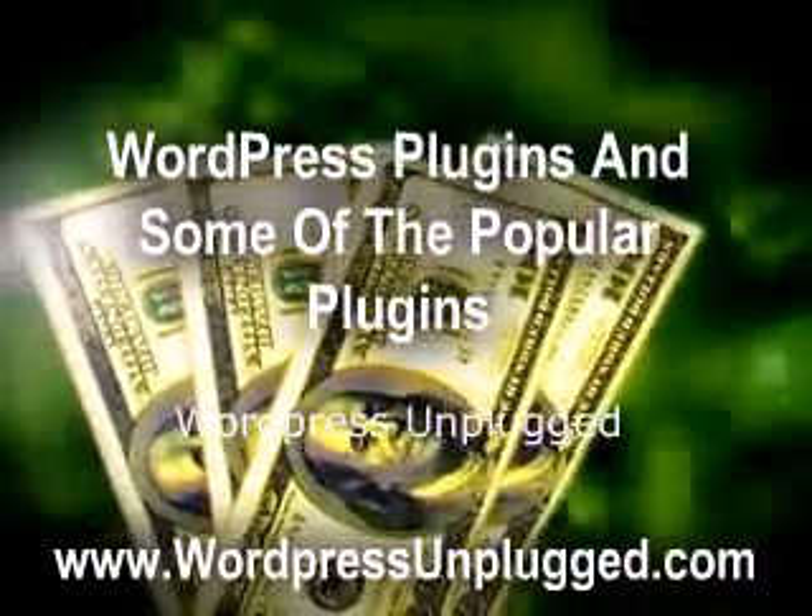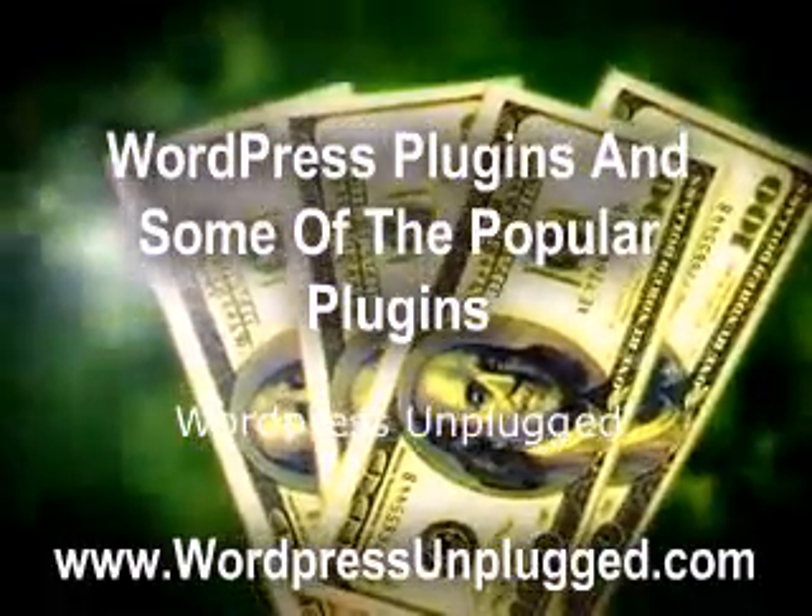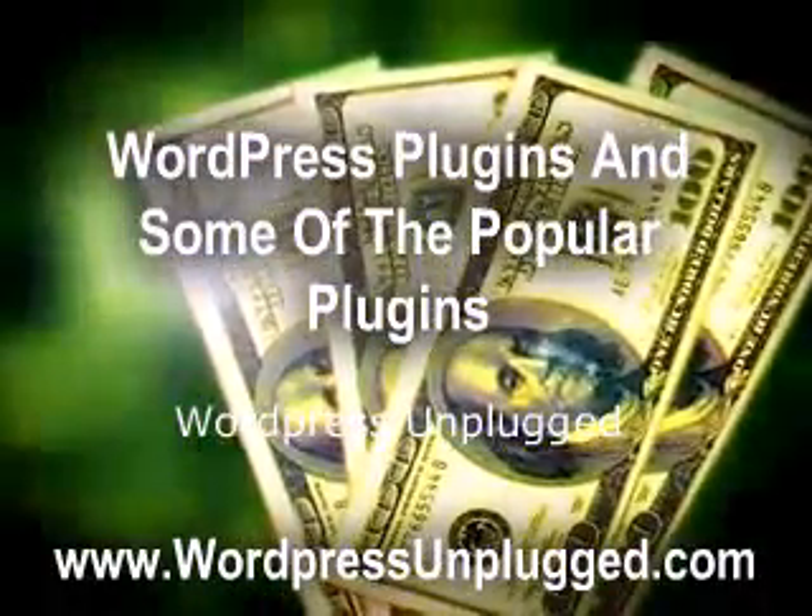WordPress Plugins and some of the popular plugins, by WordPress Unplugged — www.wordpressunplugged.com.